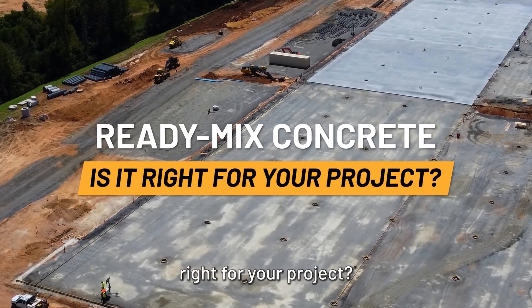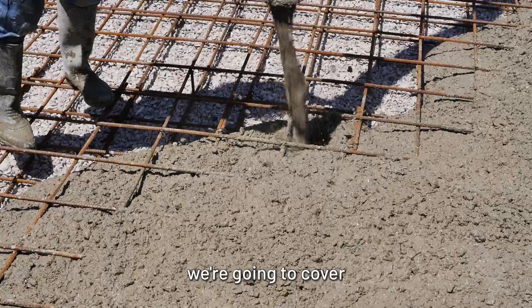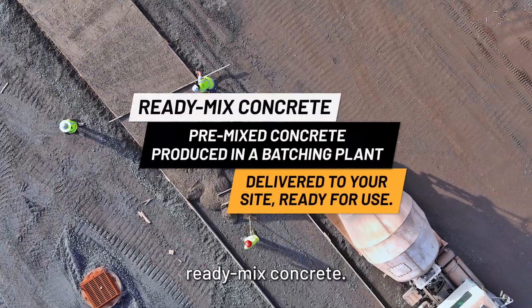Is ReadyMix Concrete right for your project? In construction, efficiency and quality are critical. Today we're going to cover the advantages, disadvantages, and cost considerations of using ReadyMix Concrete.